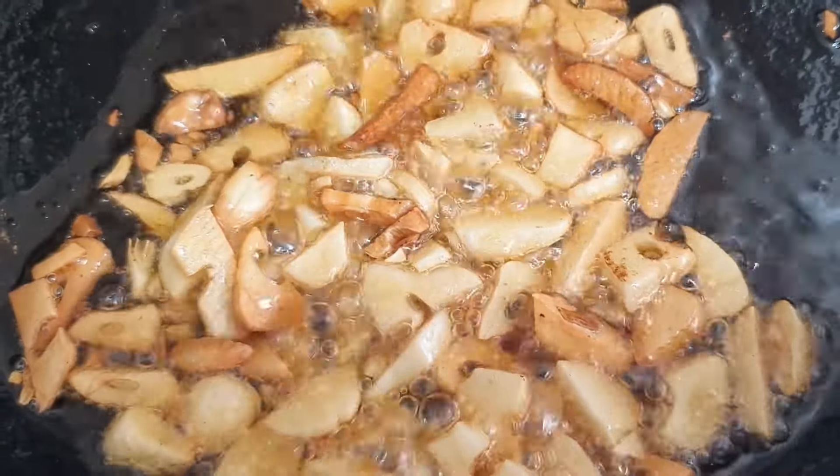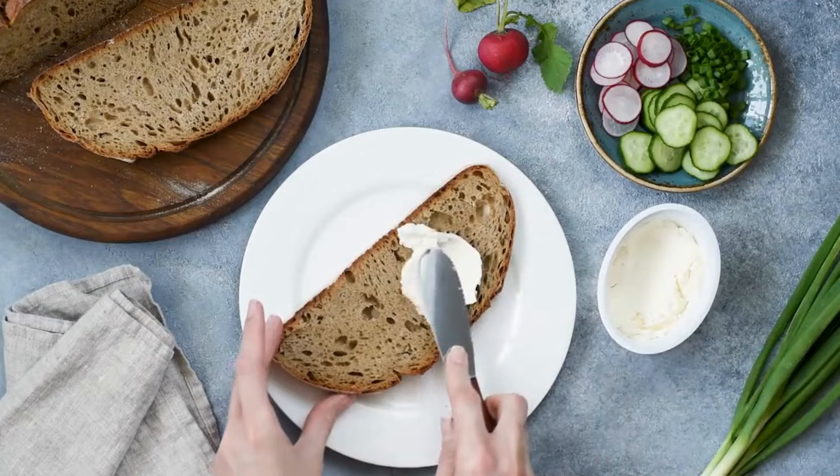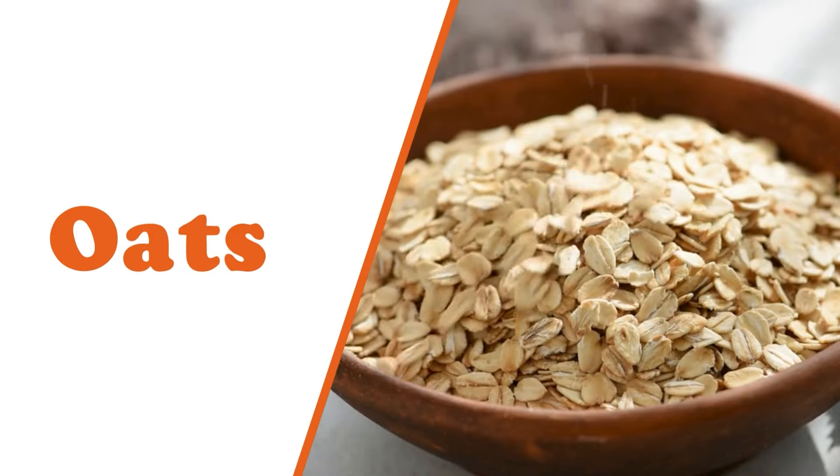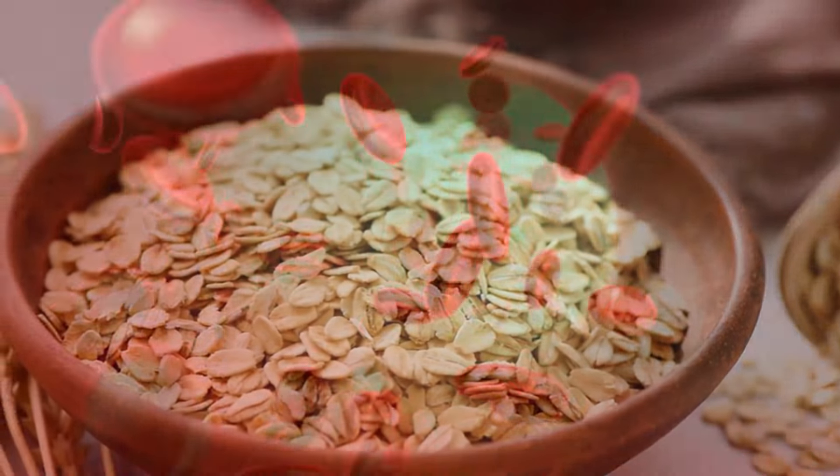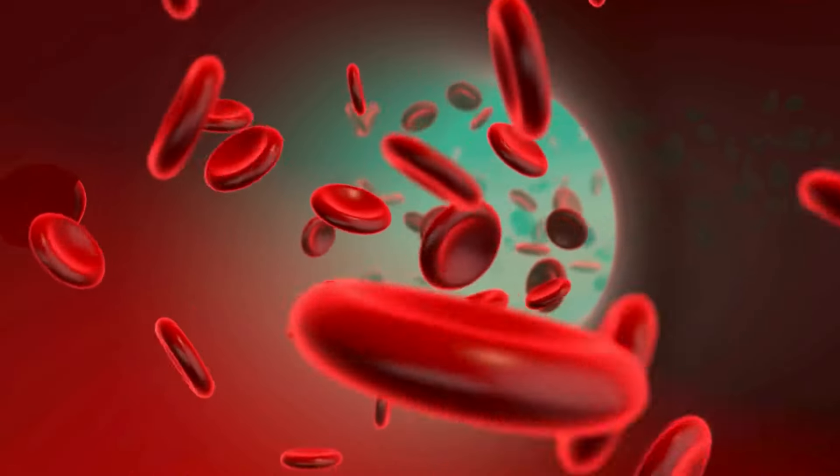Roasting garlic bulbs creates a creamy paste that you can spread on bread or use as a flavor base. Number four: oats. Oats are a fantastic source of soluble fiber, and this soluble fiber can work wonders for your blood pressure.